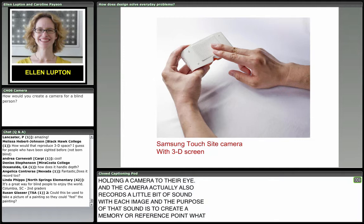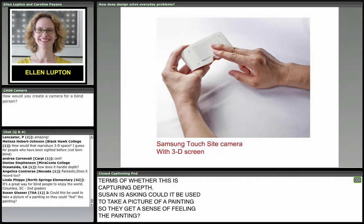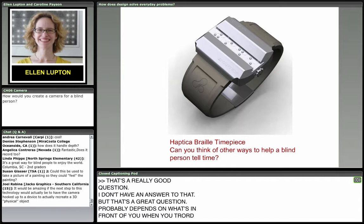There's a question about whether this captures depth, and whether it could be used to take a picture of a painting so they get a sense of feeling the painting. That's a really good question — I don't have an answer to that, but it probably depends on what's in front of you when you record the image.